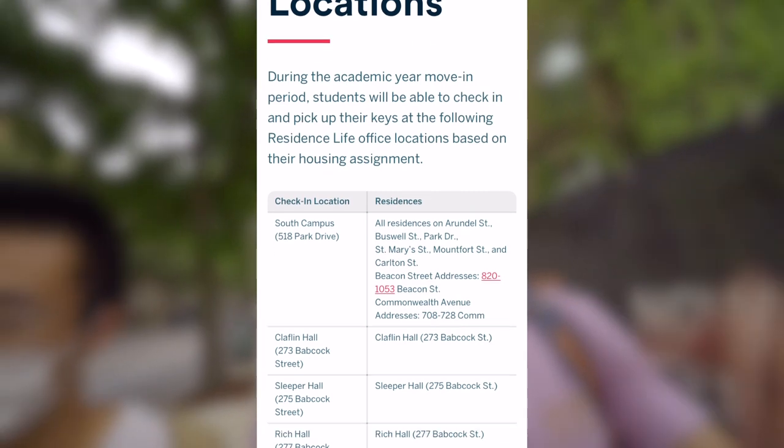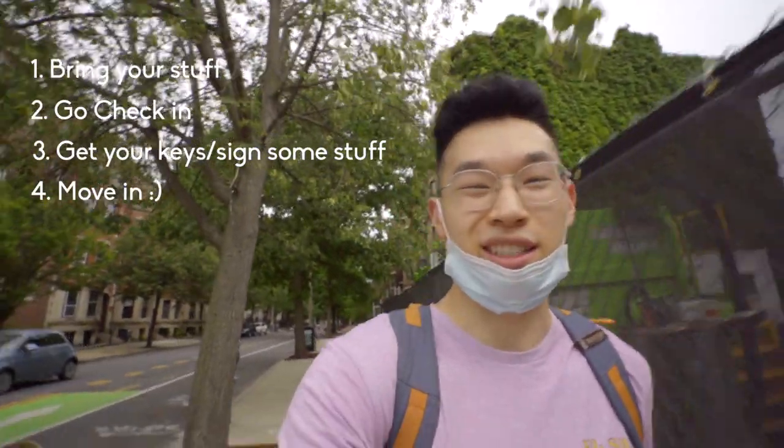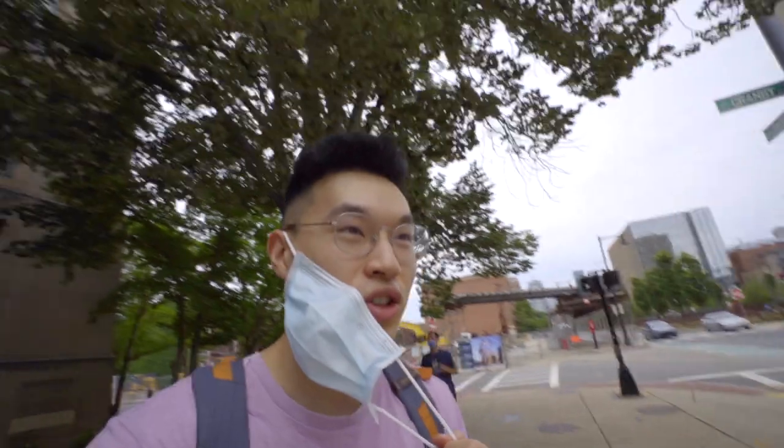While we're on the topic of housing — you should have signed up for a move-in slot because of COVID. You can adjust as late as August 14th, but sign up now so you know what's going on. When you arrive, you can only have one other person help you move in. Once you're here, check BU's website for the full list of check-in locations — bring your stuff, go to your check-in location, sign some paperwork, get your key, and you're all set.